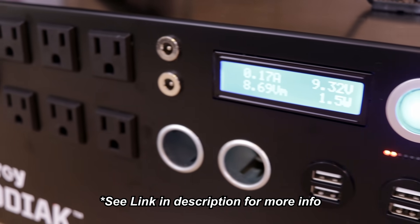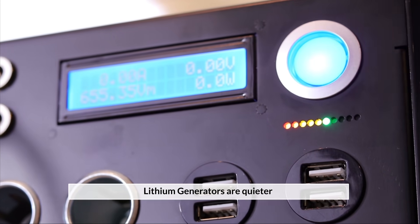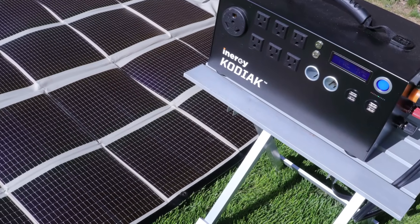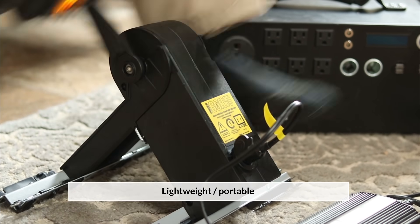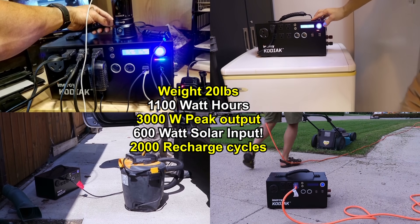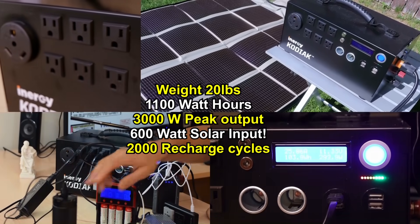There are many reasons why a lithium-based generator is superior to a gas generator. It's much quieter, which is going to protect your security in a grid-down situation because gas would be in short supply or inaccessible. It can be recharged by a multitude of renewable energy sources including solar power, wind power, or kinetic energy. It's also far more lightweight and portable. The Kodiak power generator had the best balance of all of these features, including a very high peak power output of 3,000 watts and 1,500 watts continuous, as well as a very large on-board storage capacity of 1.1 kilowatt hours.